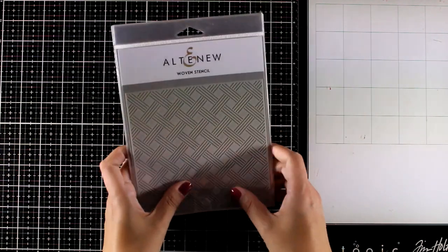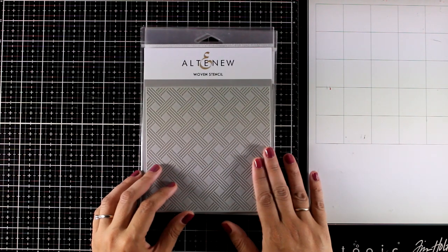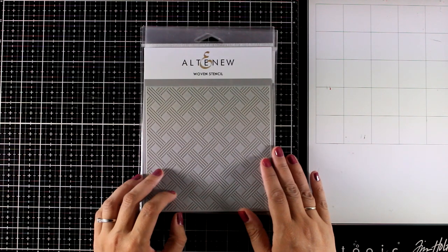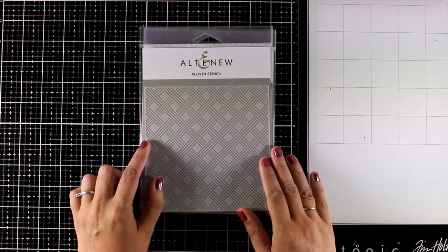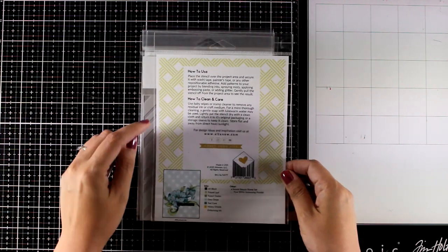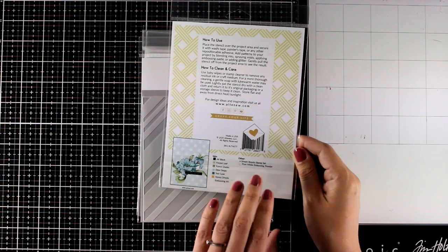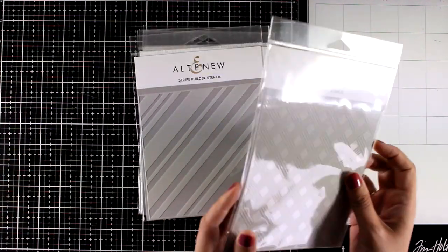Now let's take a look at the stencils that have just been released. You will find geometric patterns as well as floral ones. The first one is one of my favorites just because it is so versatile — it's called the Hooven Stencil. It's one of those stencils you can use in pretty much any themed card for your backgrounds, and you can see an example here. You will see this stencil in action today.